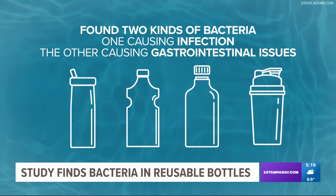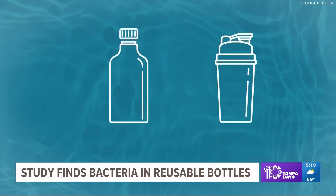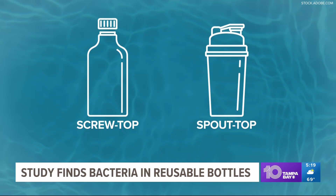In those tests, they found two kinds of bacteria: one that causes infections, the other that causes gastrointestinal issues. They also said spout top and screw top lids contain the most bacteria.